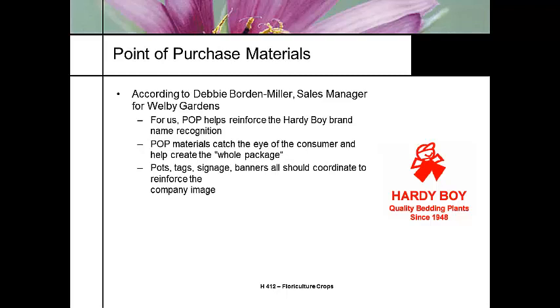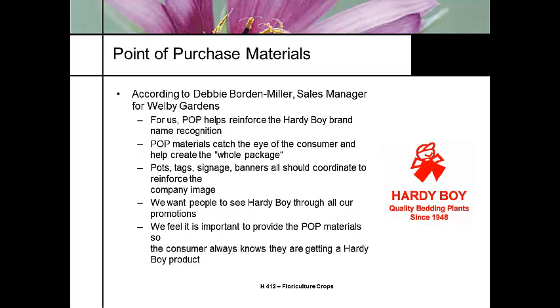The Hardy Boy logo helps promote the sales of their product because it gives them name recognition. They've chosen colors to catch the eye of the consumer. The Hardy Boy logo promotes quality and helps create a whole package — pots, tags, signs, and banners — all coordinated to reflect that image and reinforce the company image. Debbie says they want to see Hardy Boy continuous throughout all their marketing programs: on TV advertisements, signage in stores, on their trucks, and on banners in garden centers. Since the Hardy Boy line has been around 40 to 50 years, people have confidence they're getting a good quality product.